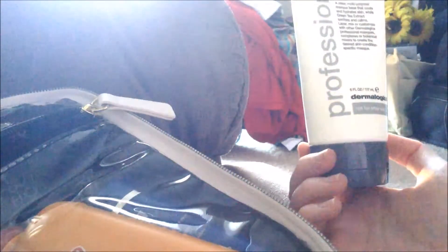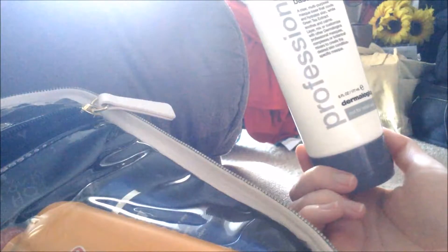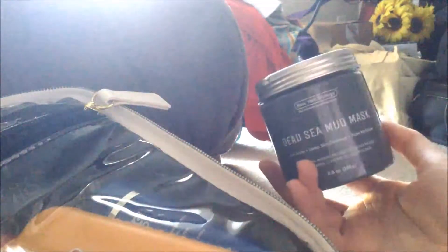Then I have a sample of the Eva NYC Mane Magic 10-in-1 primer — I got this in an influencer box. The next thing is a Dermalogica colloidal mask base; it's a face mask and you leave it on for 10 minutes in front of a heater or steamer, then wash it off. Next I have the Dead Sea mud face mask, and I got this for Christmas — I'll have the 'what I got for Christmas' video in the cards.